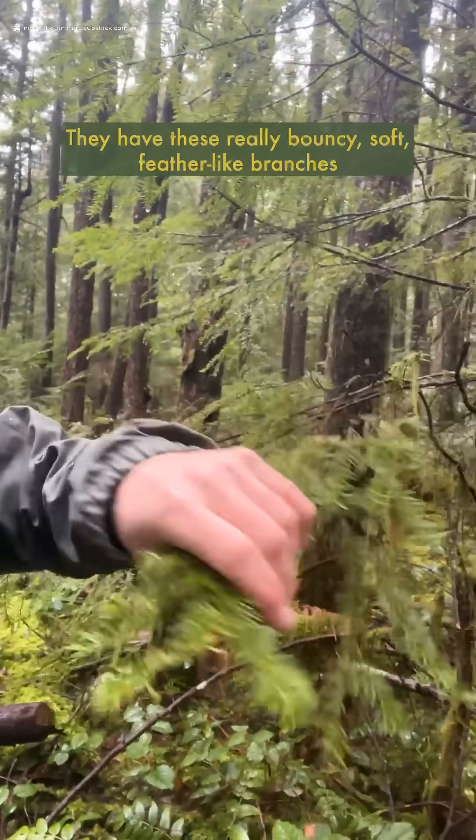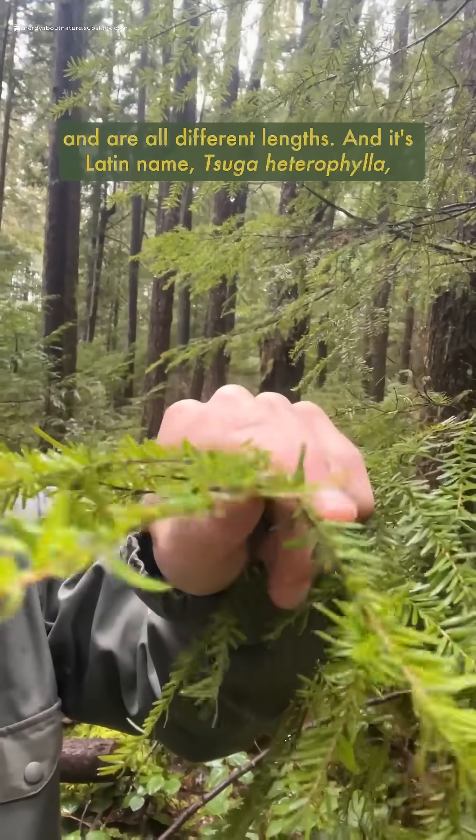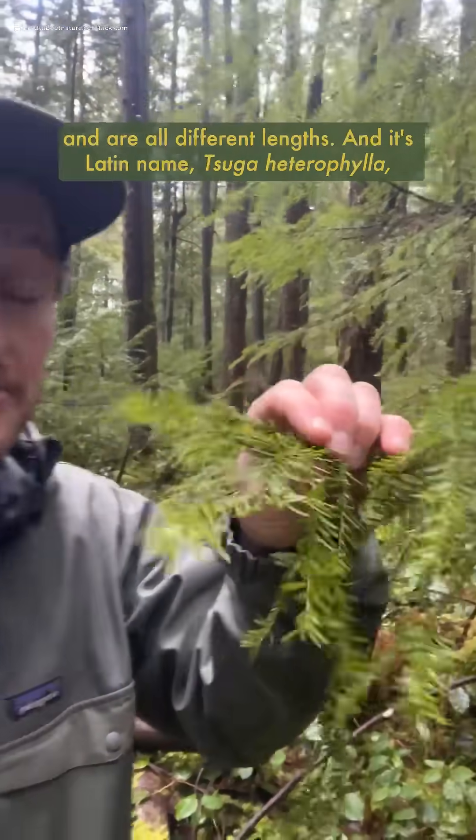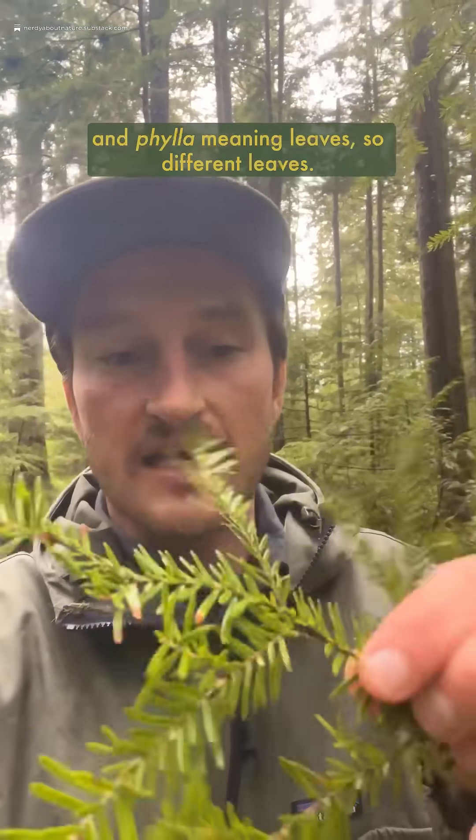They have these really bouncy, soft, feather-like branches with flat splaying needles that come out horizontally from the branch and are all different lengths. And its Latin name, Tsuga heterophylla, actually describes this with hetero meaning different and phylla meaning leaves — so different leaves.